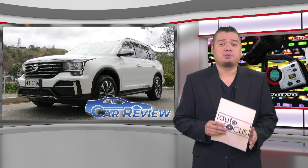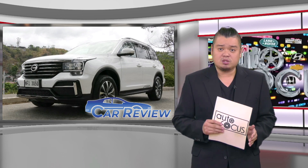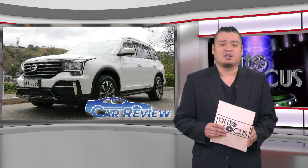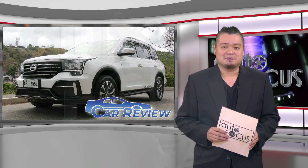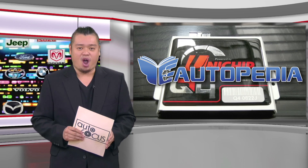Among local car distributors of Chinese vehicles, GAC Motor Philippines is perhaps the most forthright about the origins of its vehicles and is quite confident of their design, build quality, and reliability. Know more about your car and how to take care of it here on Autopedia.